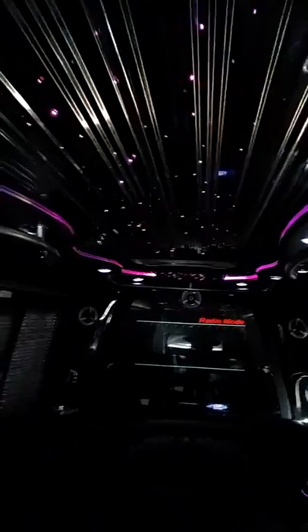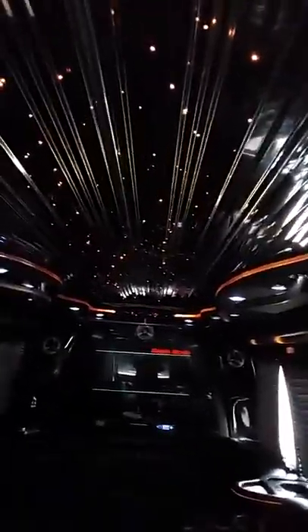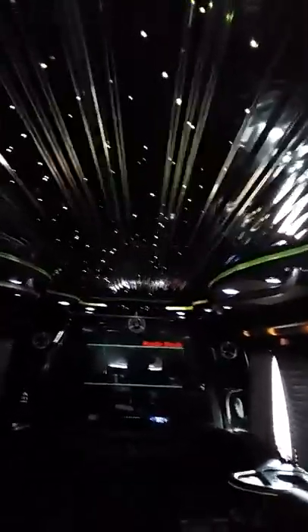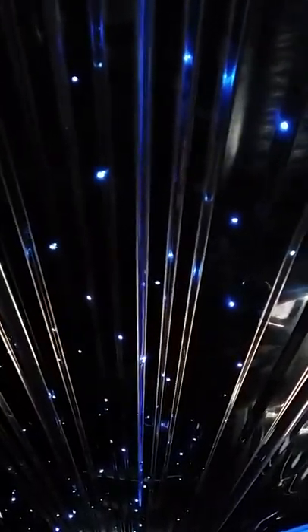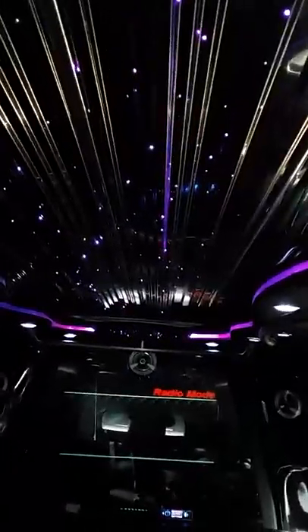Now we're going to show you the fiber optics. These are the fiber optics on the ceiling — this here is an emergency exit. They are very interactive and change colors constantly. It might not be very clear in the video, but you can see it changing colors: blue, green, and purple.